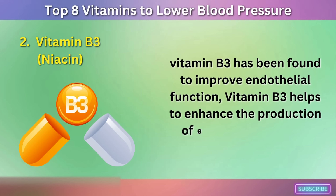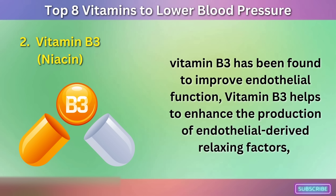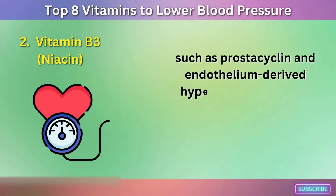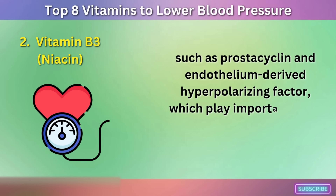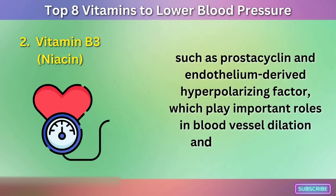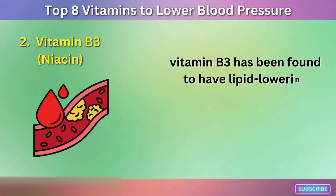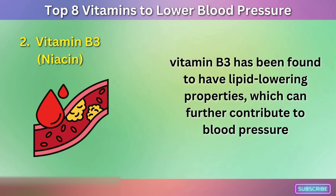Vitamin B3 has been found to improve endothelial function. It helps to enhance the production of endothelial-derived relaxing factors, such as prostacyclin and endothelium-derived hyperpolarizing factor, which play important roles in blood vessel dilation and blood pressure regulation. Vitamin B3 has also been found to have lipid-lowering properties, which can further contribute to blood pressure maintenance.